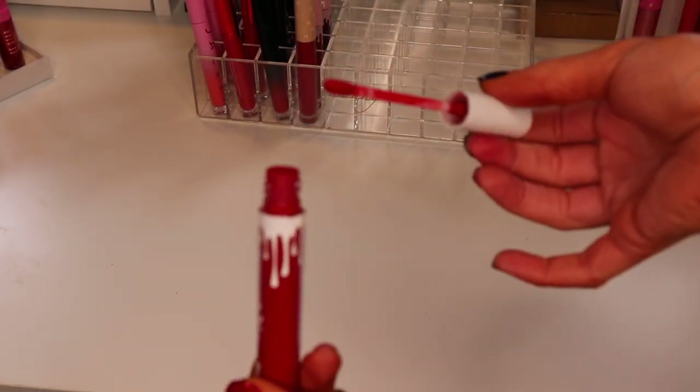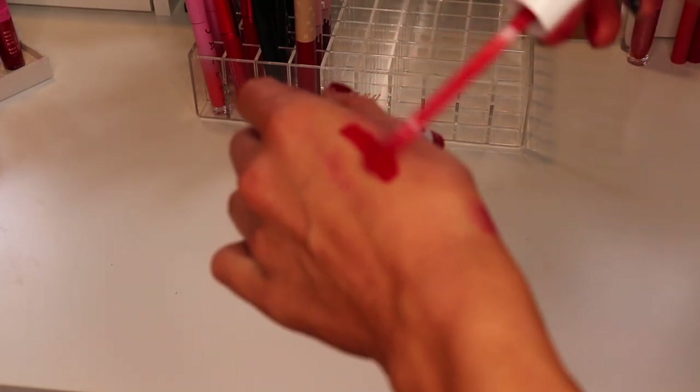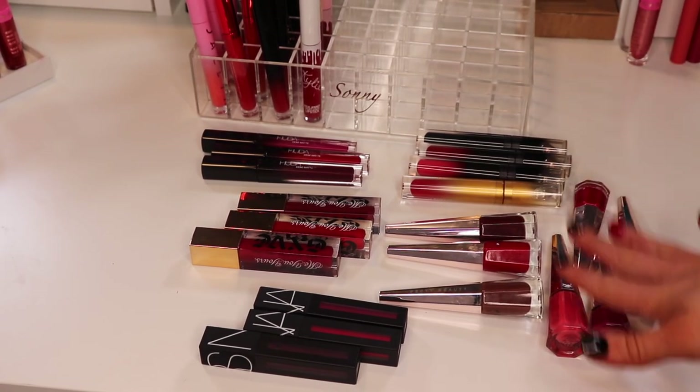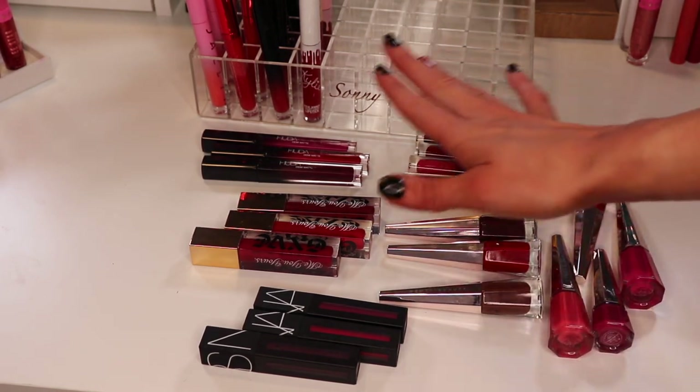My last Kylie lip kit is in the shade Red Velvet. I just opened it and it still smells like vanilla and swatches really nicely — I'm going to go ahead and keep this one.